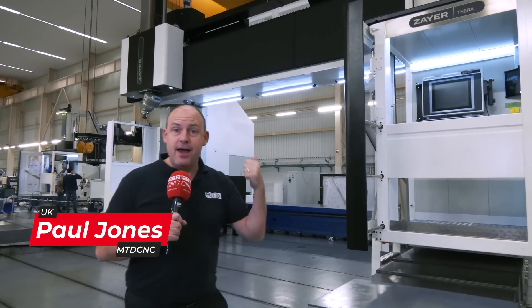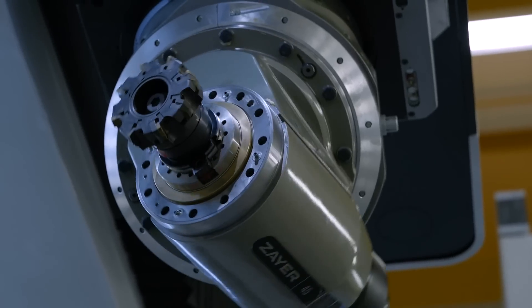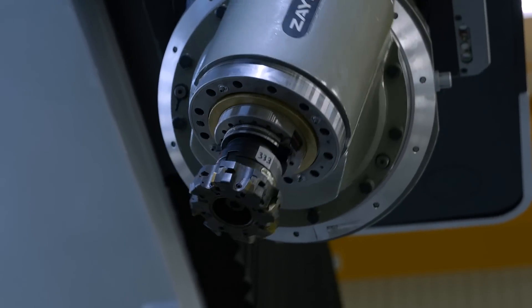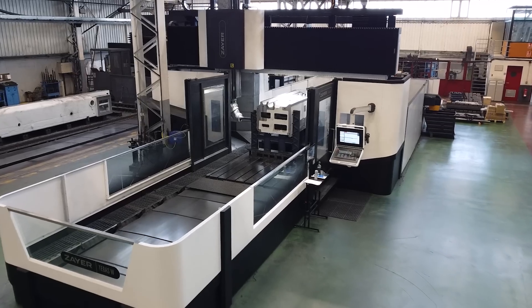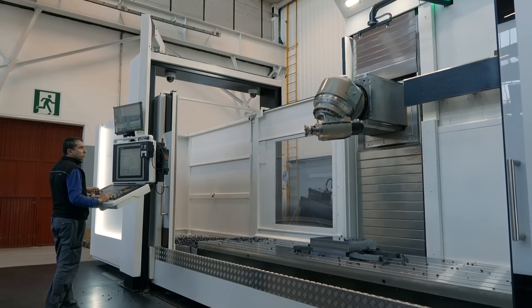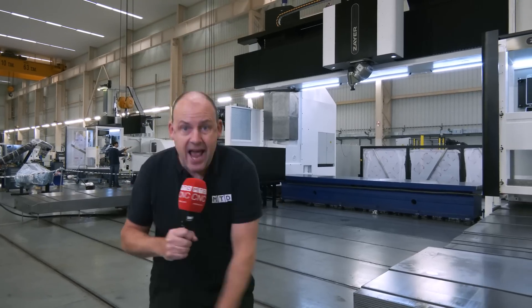So I'm in Vittoria at Zyre — machines now sold and supported in the UK and Ireland by Mills CNC. They do bridge mills, they do gantry mills, they do portal style machines, bed milling machines. In fact, they're experts at making milling machines, small and big.